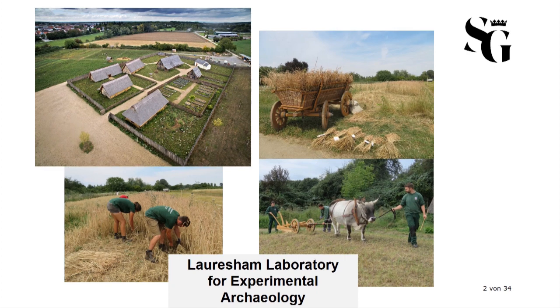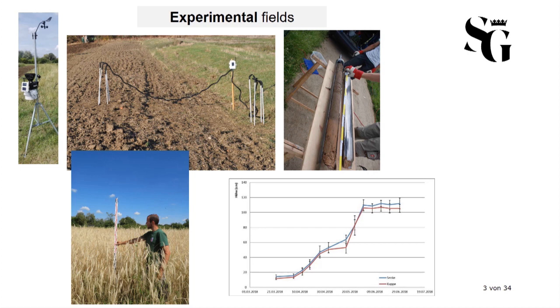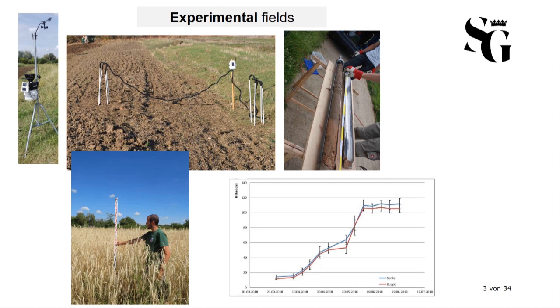Having all these animals — meaning sheep, goats, chicken, geese, as well as pigs and cattle — means that we are actually a working farm, which opens up a large set of possibilities for practical experiments. The agricultural project with its experimental fields is dedicated to practicing a three-field crop rotation system using reconstructed early medieval tillage implements and including old crop varieties, as well as the usage of draft cattle.